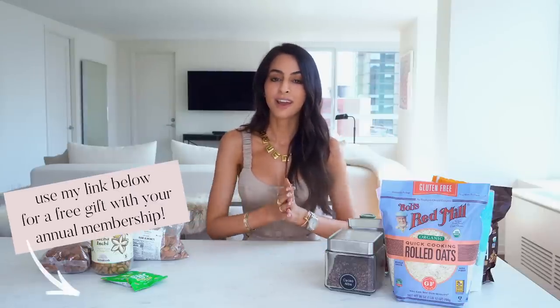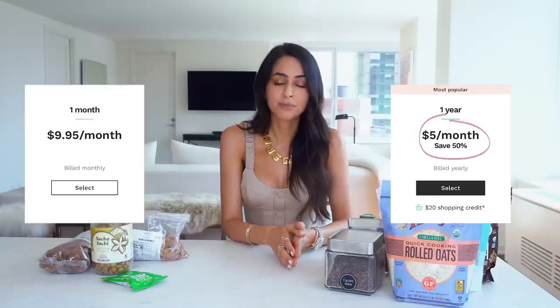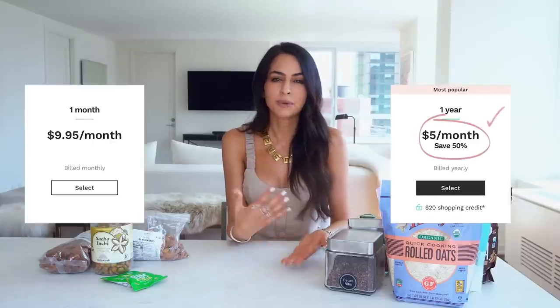If you use my link below, you can get a free gift up to $22 in value with your annual membership. Thrive Market is a membership-based site — you can go monthly at $9.95 a month, or yearly, which I prefer because it's only $5 a month, so you end up saving money.